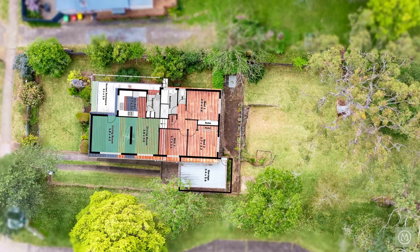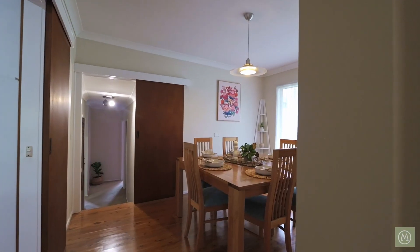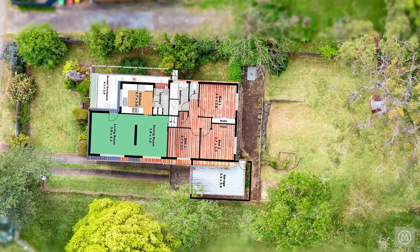There are polished floorboards on the upper level, where you'll find the main living room, a generously-sized dining room, and the main kitchen with separate laundry.